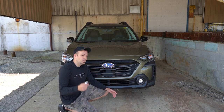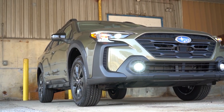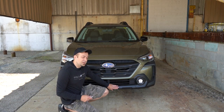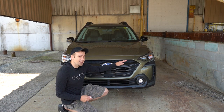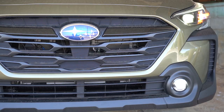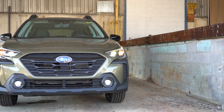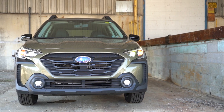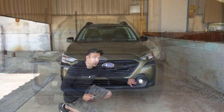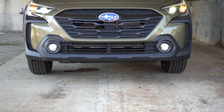Starting up front, the front fascia differs slightly depending on trim level. You've got matte black front cladding on the front lip, LED headlights with LED daytime running lights, and automatic high beams — which automatically dim when sensing an oncoming vehicle and raise back up when it's gone. A very convenient feature. You also get full LED fog lights down below for added illumination at night.